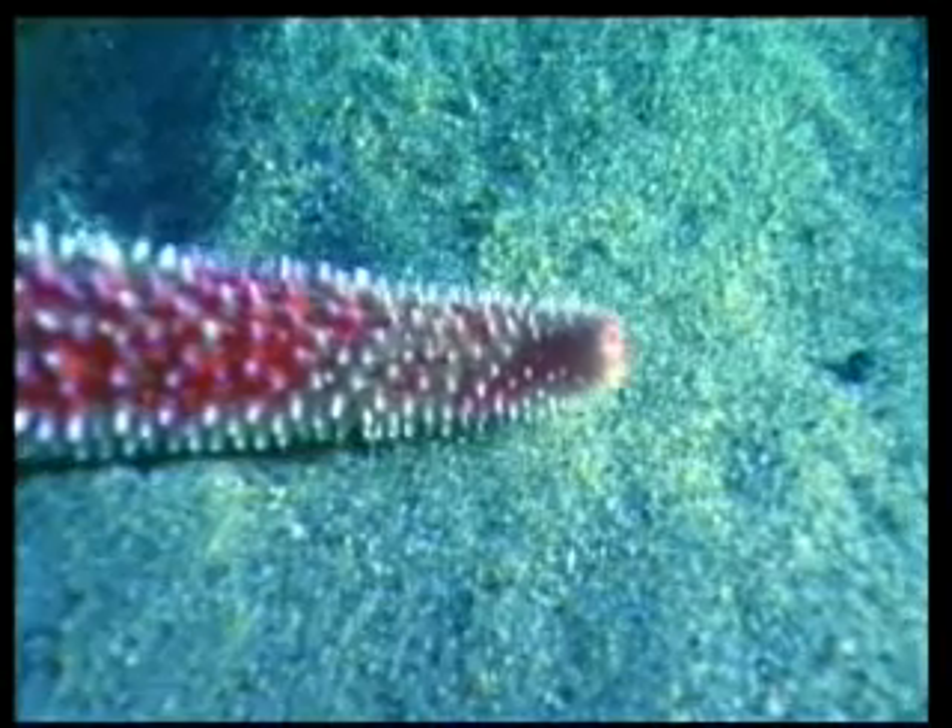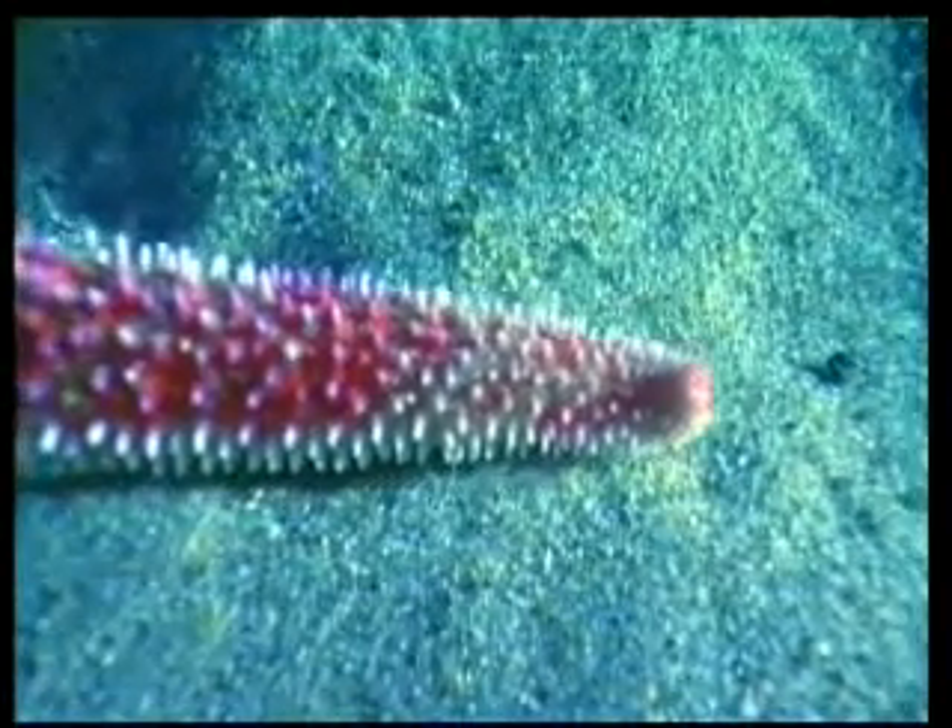Thanks to the liquid pressure within the arms, the feet move — one backwards and one forwards — allowing the starfish to move where it wishes.